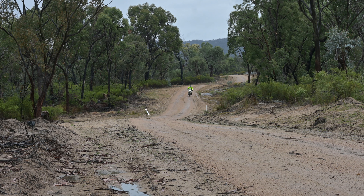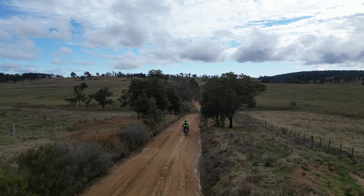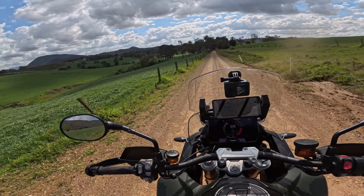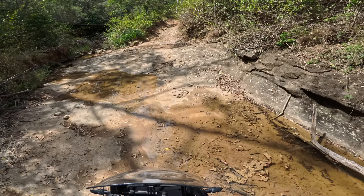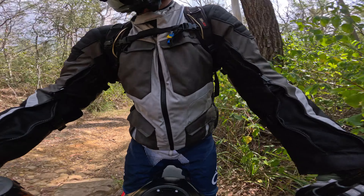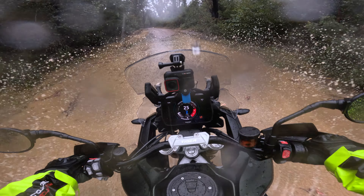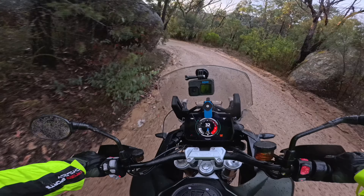G'day everyone, it's Curtis here and welcome to an on the back wheel review. After using the updated 2024 Triumph Tiger 1200 Rally Pro for 2000 kilometers of hard adventure riding, I thought it was worth giving you my thoughts before handing the big rig back to Triumph. I covered everything from single track, sand, mud, back roads and highway work.